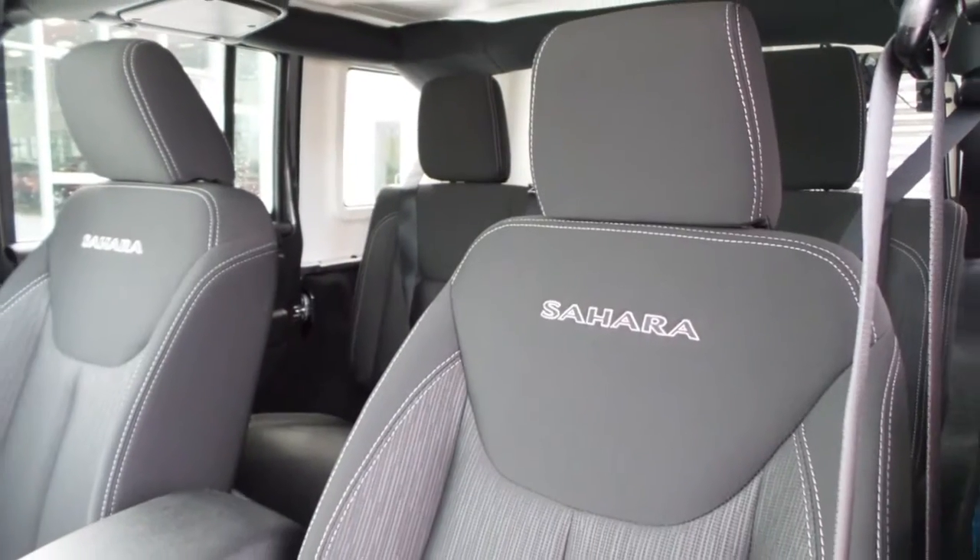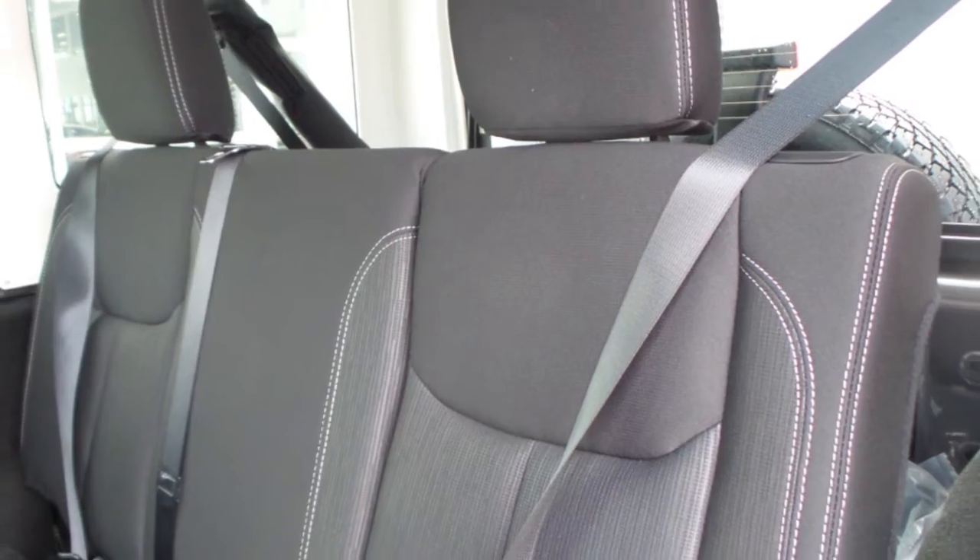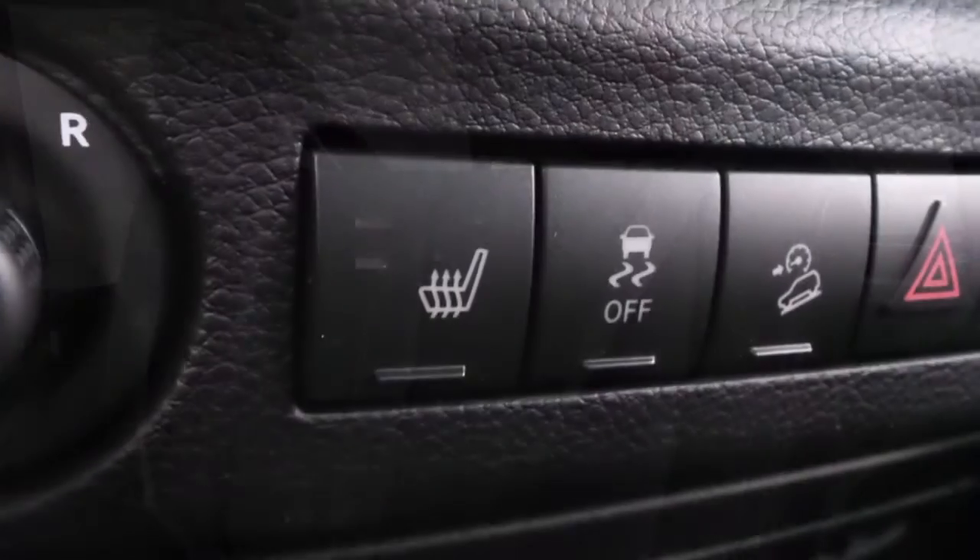Also Tiffany, the interior features all-cloth seating with premium stitching and rear folding seats, as well the front seats are heated.